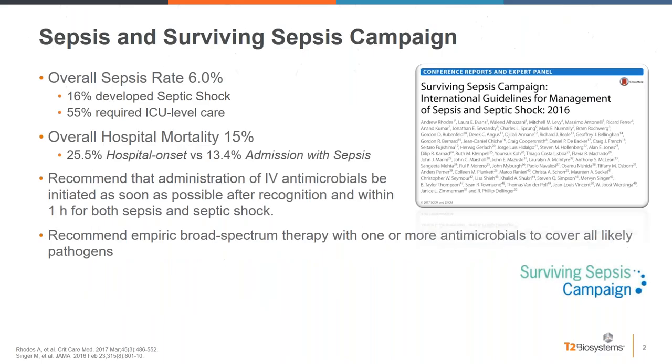Dr. Clancy is a physician and researcher with expertise in infectious diseases, and a tenured Associate Professor of Medicine and Director of the XDR Pathogen Lab at the University of Pittsburgh. Without further ado, I'd like to hand over to Dr. Estrada.